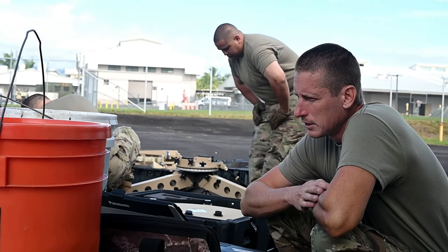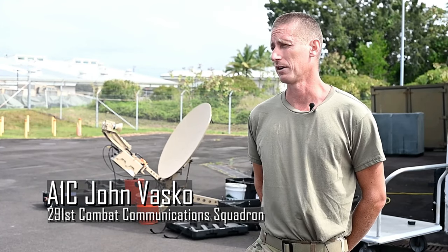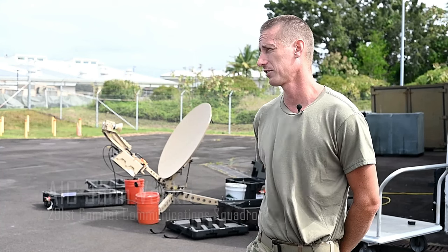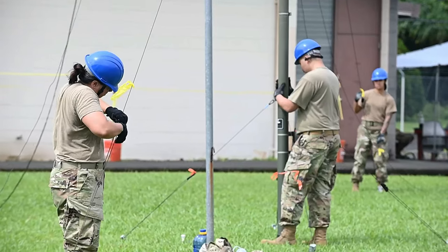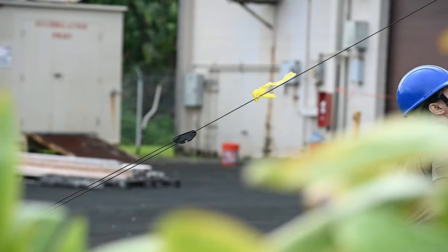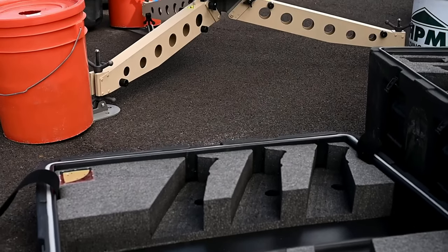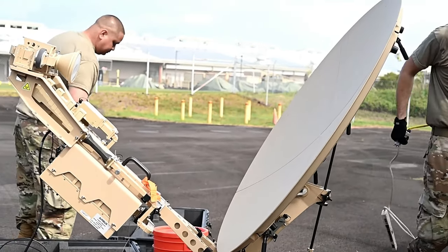With the Air Force, our mission is to be able to deploy anytime, anywhere. Since we're with a combat communications squadron, we have to be able to set up communication links from one point to another anywhere in the world. That's what we're doing here today, and being able to communicate enables the rest of the services to work more effectively together.